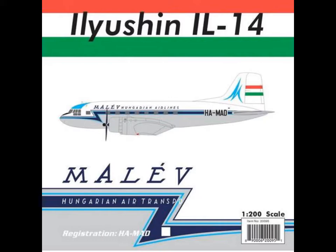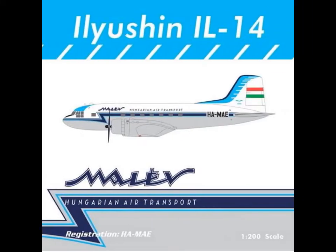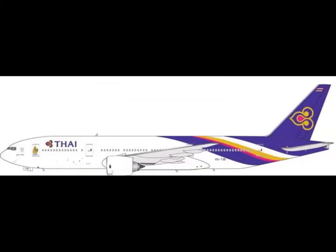Let's start. Illusion IL-14 mold, Hungarian Transport HE-MAD 1-200 scale. Cool to see that they retake this mold — IL-14 mold. Here, again, we'll have some other livery. I don't care about these two molds, to be honest, and let's go on.